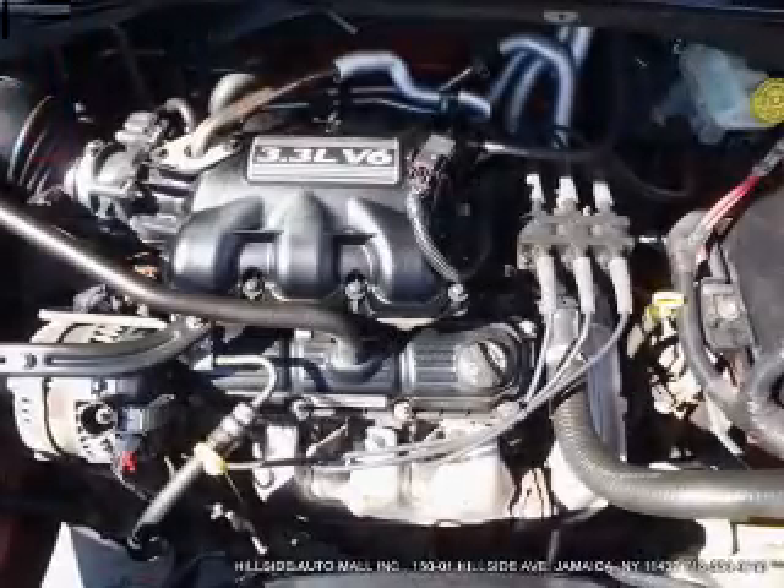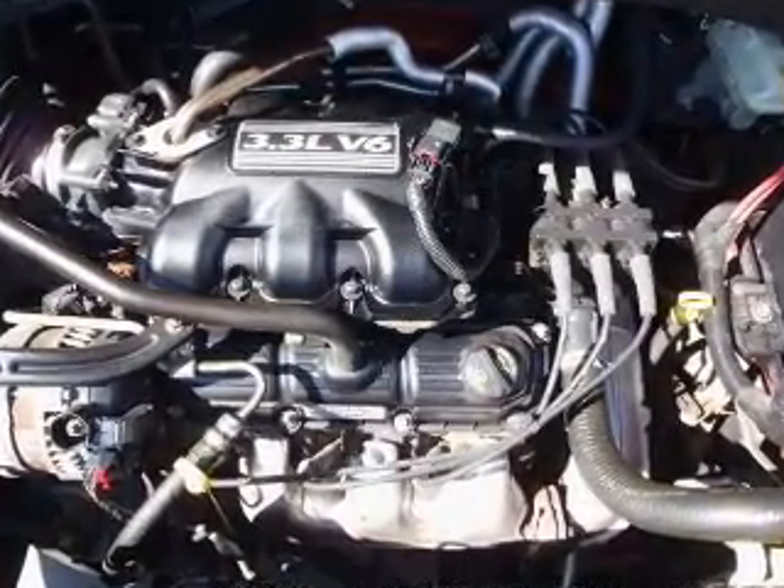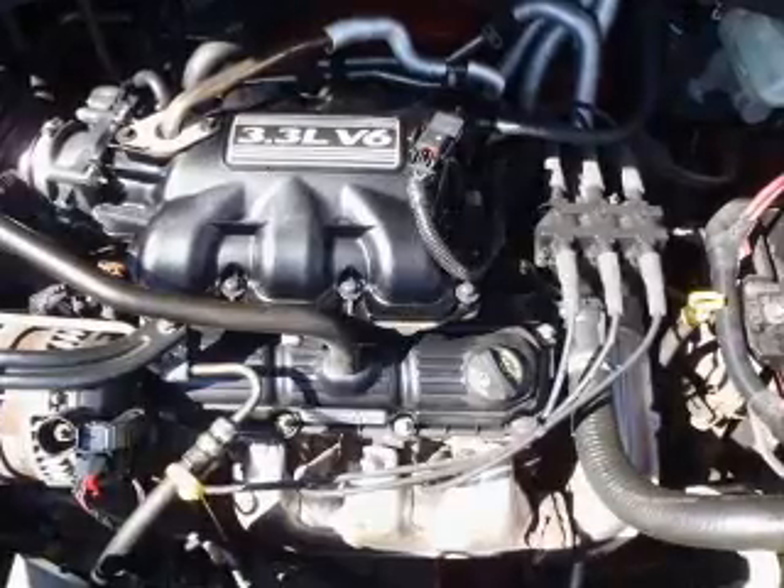Independent suspension. Our website offers more information on all of our vehicles. Call us today to start test driving.